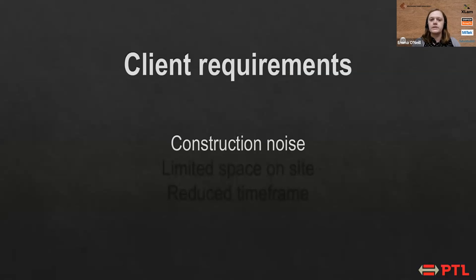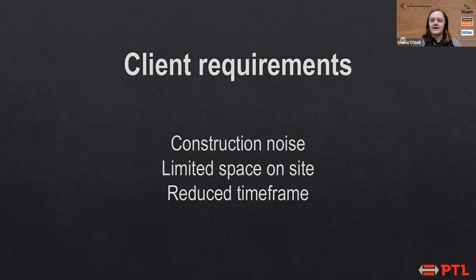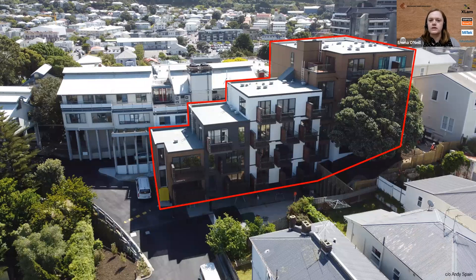Being a hospice, the clients had some specific requirements. The first being minimal construction noise — the hospice was to remain fully operational during construction, so minimizing disruption to patients in the inpatient unit was really important. There was also quite a limited space on site, which factored into both the design of the structure and the construction methodology. They also wanted a reduced time frame to limit disruption. With these requirements, the decision was made to go with a timber structure. Originally they wanted a CLT structure, but about five years ago there was only one CLT supplier onshore in New Zealand and they were uncomfortable with that uncertainty, so they decided to go with a light timber frame system.